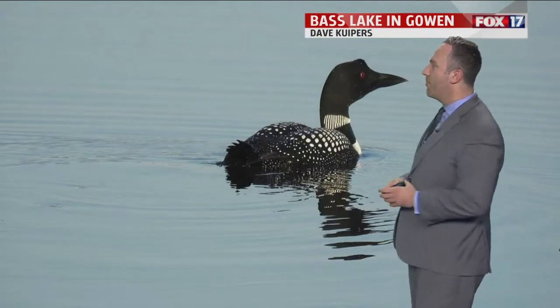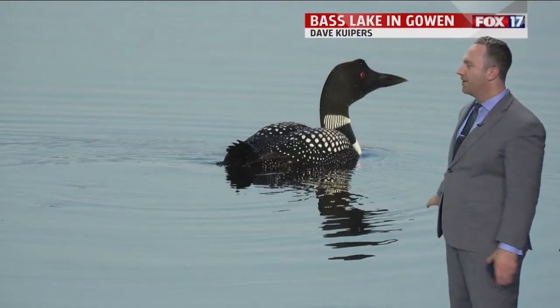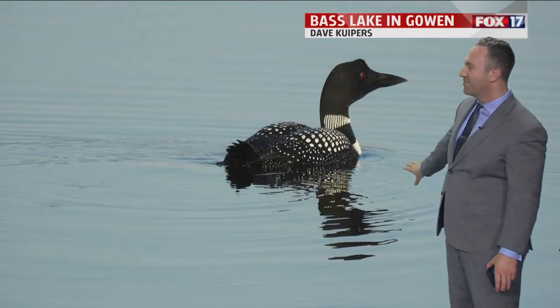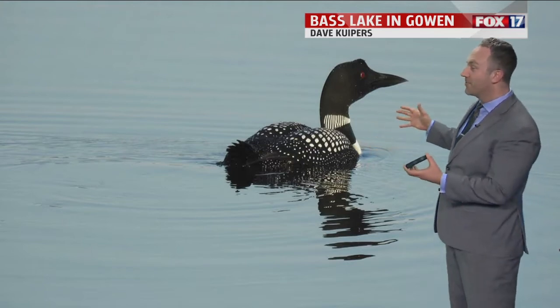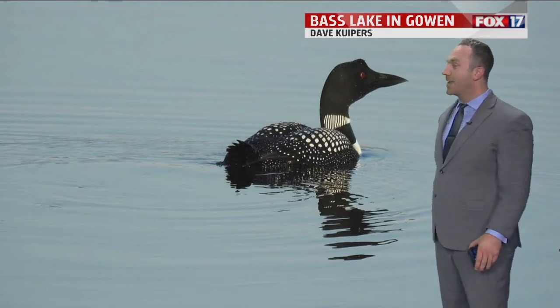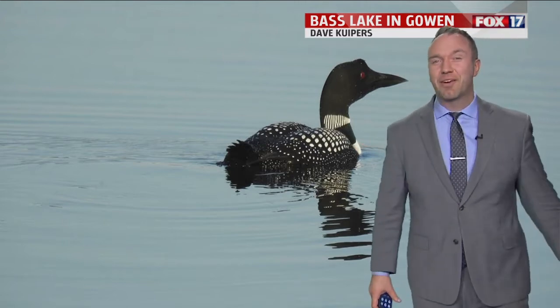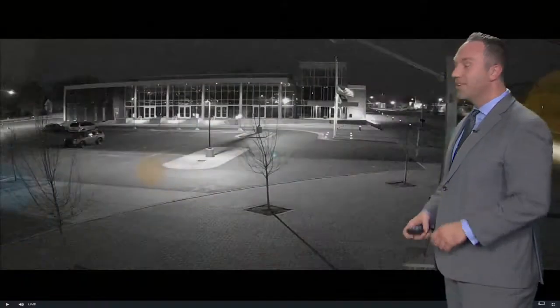Welcome back everybody. 7:13, we're moving closer to 7:14 on this Saturday morning. Dave Kuiper is out at Bass Lake in Gowen, sending in this particular picture. I don't even know what this is — some sort of a duck. I don't know that I've ever seen that particular animal in my life. But what is it called? A loon. A loon out of Bass Lake in Gowen — that's what I'm hearing in my ear. Nice looking picture from Dave Kuiper, and also the water you saw there.